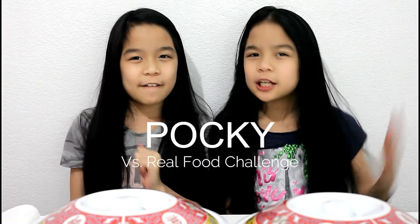Hey guys, I'm Anna and I'm Emily. In today's video we're going to be doing the Pocky vs. Rufu challenge. So let's just get started.